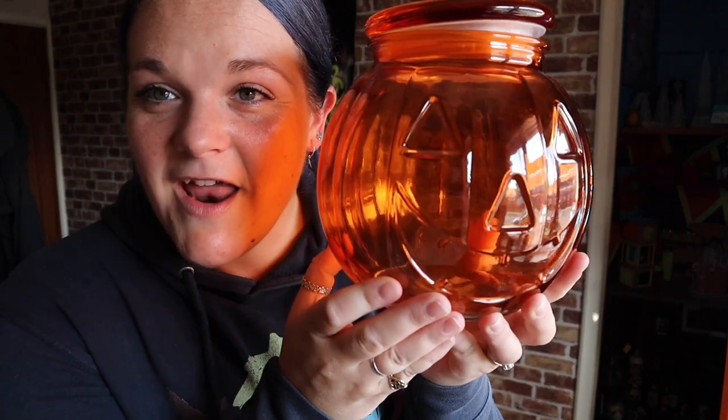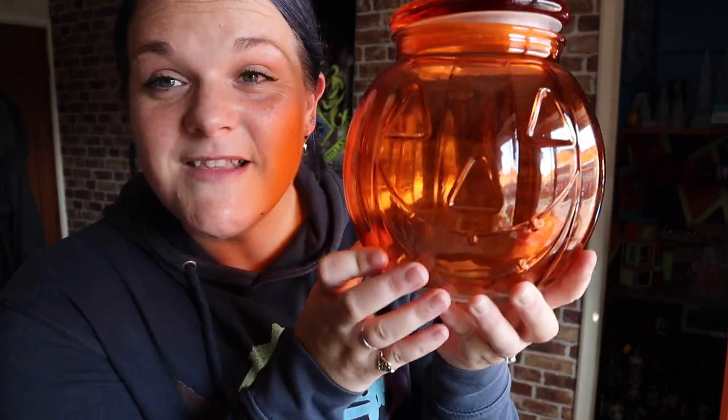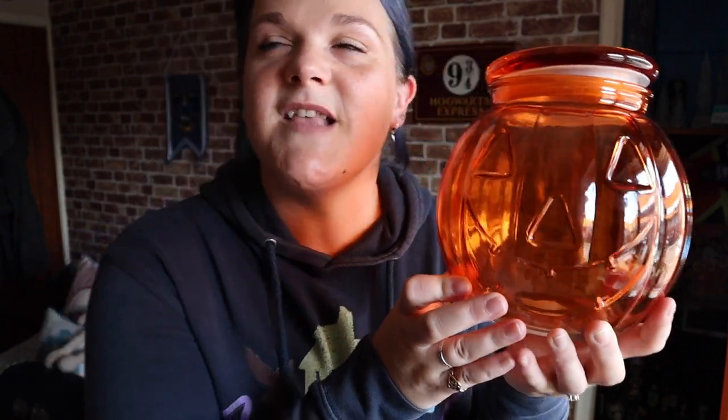It is glass. It was £6, I do believe, and this was from TK Maxx slash HomeSense because they've joined into one. So yeah, we've got a nice pumpkin jar there and I absolutely love it. It is gorgeous, it is cute, it is a pumpkin and I am obsessed with pumpkins.